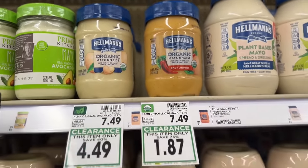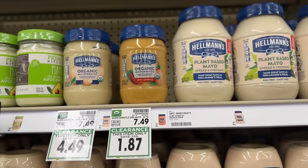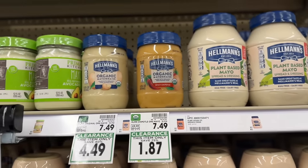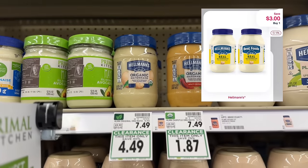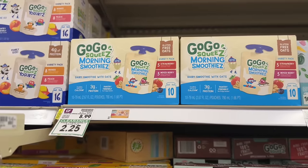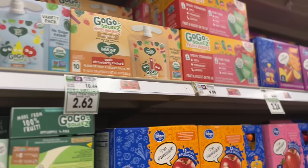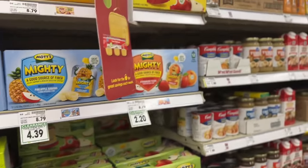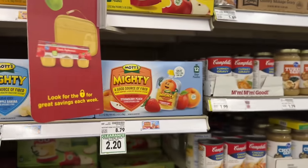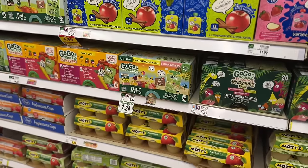Both jars of Hellmann's Organic Mayonnaise were expired so I didn't get either, but the regular mayonnaise was on clearance for $4.49 — with a $3 digital coupon it would have been $1.49. The other variety had a $3 Shopmium offer that would have made it a money maker. The real score of the day was a ton of GoGo Squeeze and Mott's pouches, up to 75% off. I stocked up for my little guy but left some for others — just check expiration dates as some banana ones had expired in March. I literally paid only $46 for $185 worth of pouches.